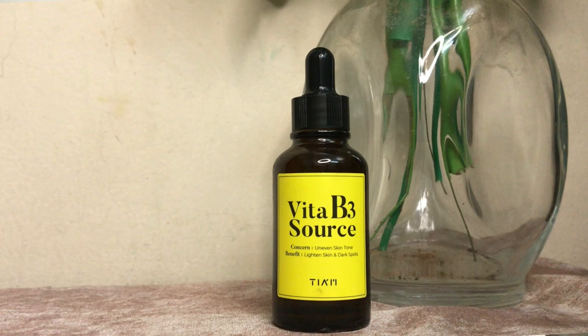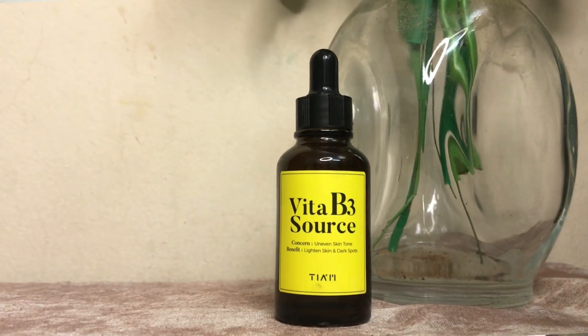Let me tell you — this is the best thing that happened to me. It is amazing for oily skin. After researching a lot, I found this — it contains 10% niacinamide, which is great for oily skin for controlling sebum production and to remove dark spots.